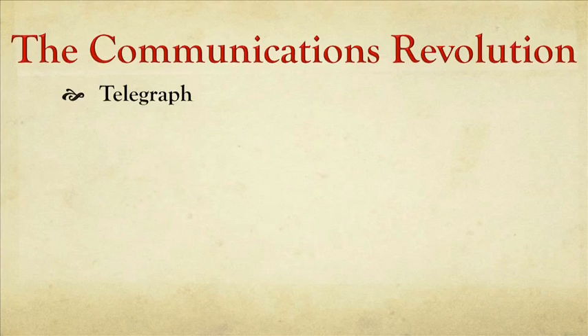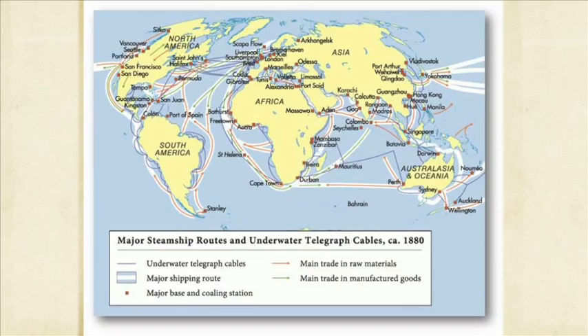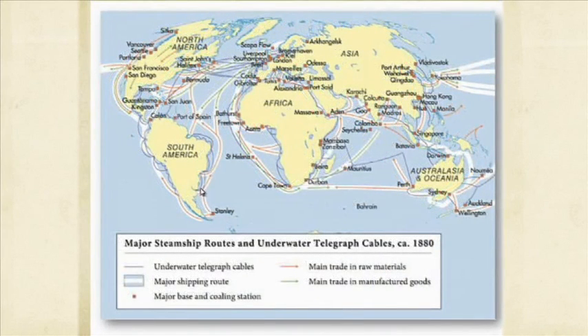The telegraph. Using the telegraph, you can transmit messages by turning electrical current on and off through wires and decoding that into messages using Morse code — named for the American who helped popularize the telegraph and the system of signals used to send messages through it. By 1880, here are the standard routes that steamships and telegraph cables could follow to carry not only people and goods, but also messages. The cables are shown in light blue.